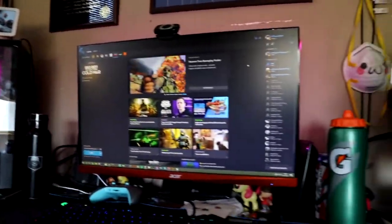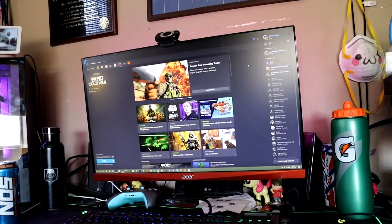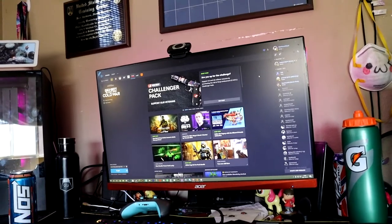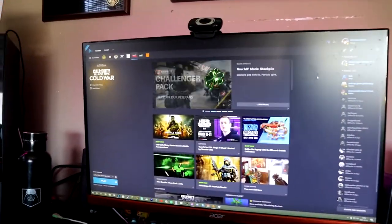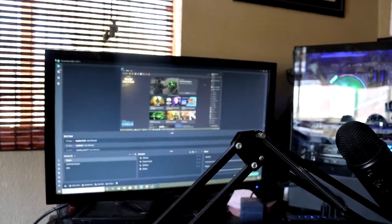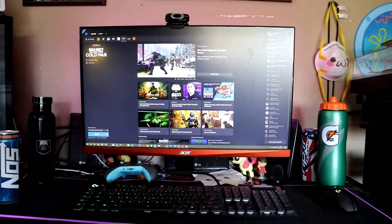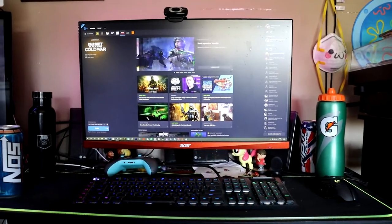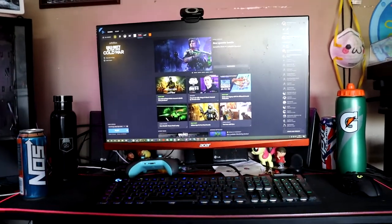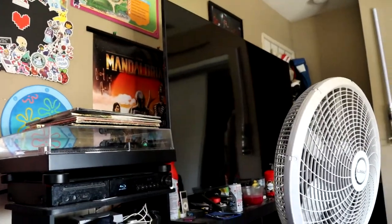And right here we have my PC setup. It's a blessing every day to see this thing turn on. That's the rig you guys see all my streaming stuff on. My monitor is 1440p 144Hz — saved up quite a while for this setup. I truly believe 1440p 144Hz is the sweet spot — the perfect balance for everyone.